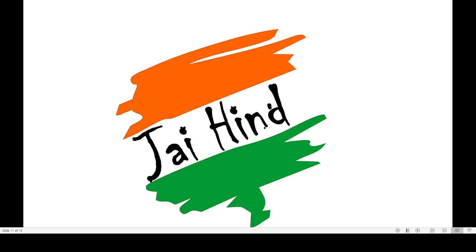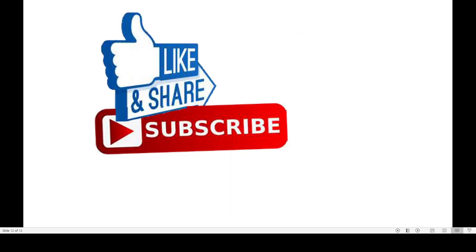That's all for today. Thank you and good luck.